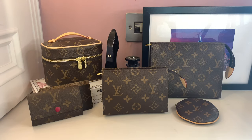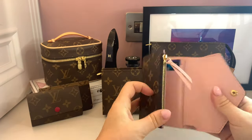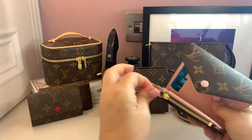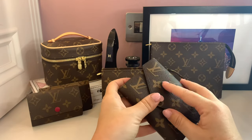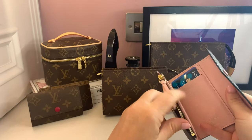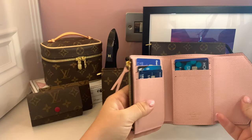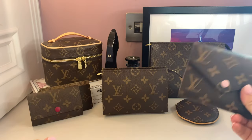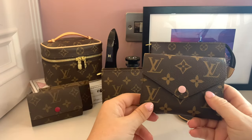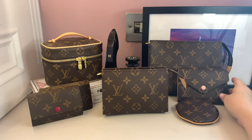Number three on my most used SLGs is the Victorine wallet. I keep everything in here — there's some money in there. I don't put coins in it; if I ever get stuck without my coin purse I will, but I don't like it against the light pink interior. This is my day-to-day wallet and I love it. It fits in mini bags too, which is great. If I have to downsize further I'll just use a card holder, but I absolutely love this little purse.